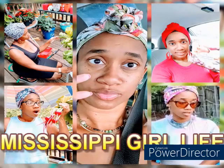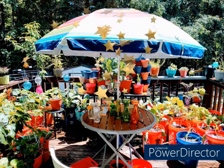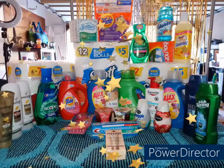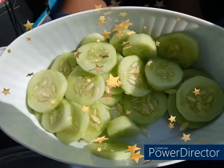Hey y'all, welcome back to my channel Mississippi Girl Life. A little bit about me — I am Tamika, just a country Mississippi girl living in North Carolina. I am the wife to a Marine Corps veteran who is also a New York City boy. I am 34 years old and the mother to three children, ages 15, 12, and 11. My channel is a variety channel aimed to inspire and motivate you in many different ways.